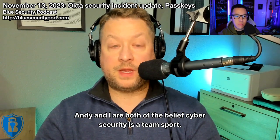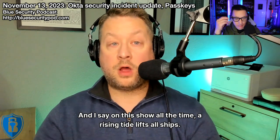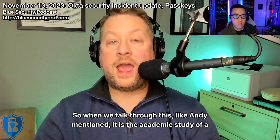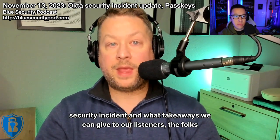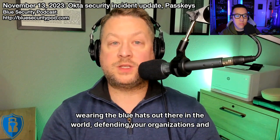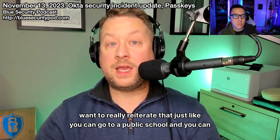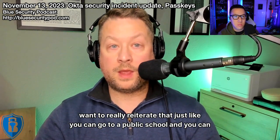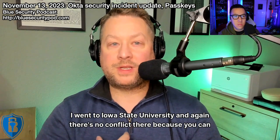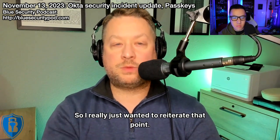Andy and I both believe cybersecurity is a team sport, and a rising tide lifts all ships. When we talk through this, it is the academic study of a security incident and what takeaways we can give to our listeners — the folks wearing the blue hats, defending your organizations — what can we all learn and do better? Just like you can go to a public school and do an academic study of world religions, you can do this academically. There's no conflict.